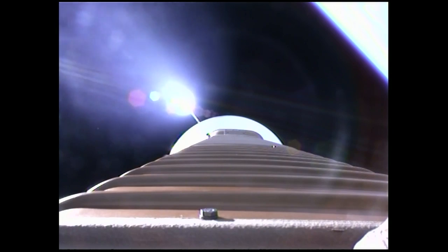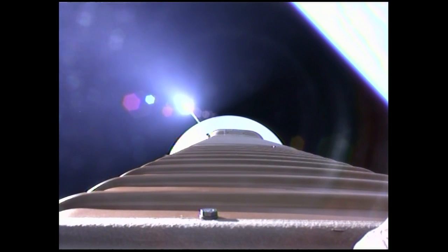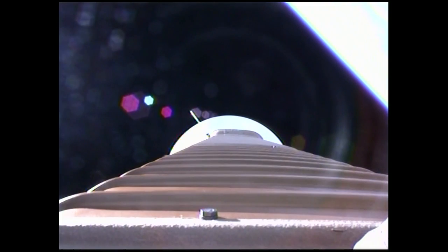And we've fired the pyrovalve pressurizing the RCS bottle. Pressure increasing in the loop as expected. Now we're hitting our 2.5 G limit. Coming up on payload fairing jettison, approximately 10 seconds. And we have a successful fairing jettison and CFLR jettison, right as expected.